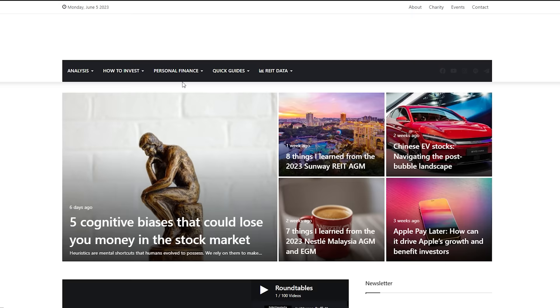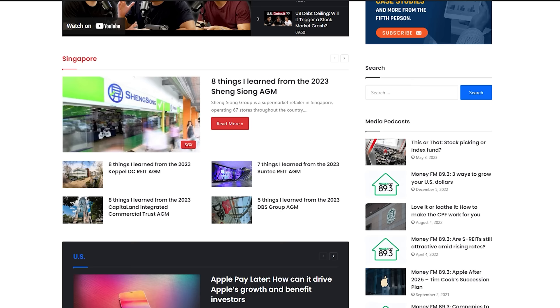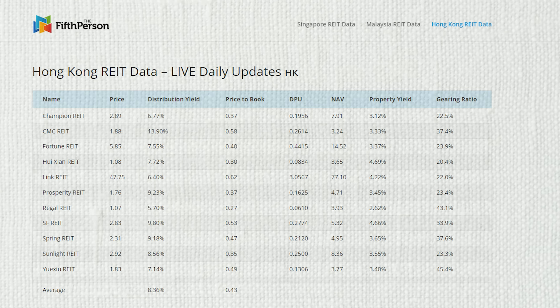Welcome back to another roundtable. My name is Adam, I have Rusman and Victor here. Today we're going to talk about our favorite websites that we use to research Singapore stocks. We've done US and Hong Kong, and some of you asked about Singapore as well. Also check out fifthperson.com, where we write about investing and share analysis on Singapore, US, and Asian stocks, including fundamental data on REITs.